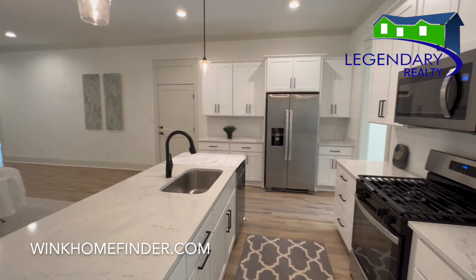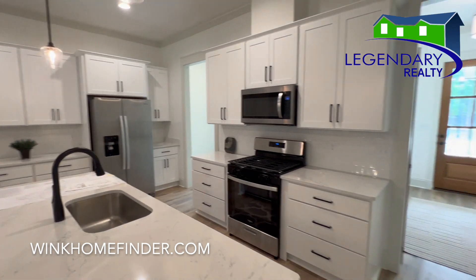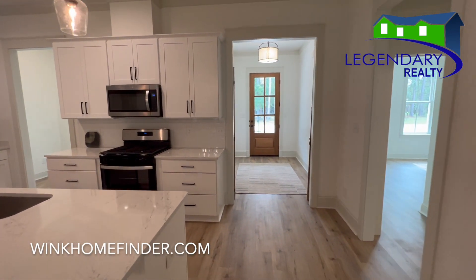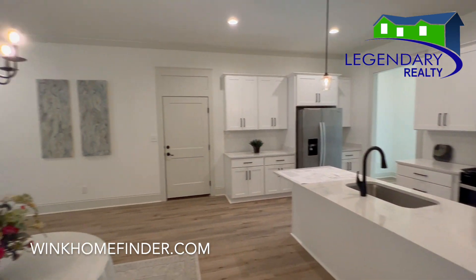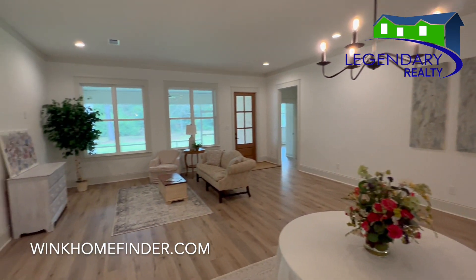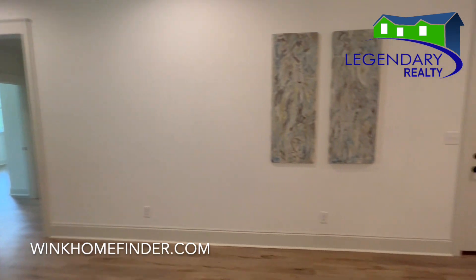It features beautiful white quartz countertops, stainless steel appliances, luxury vinyl plank throughout — there's no carpet in this home. You have a lovely screened-in back porch that overlooks the private backyard.